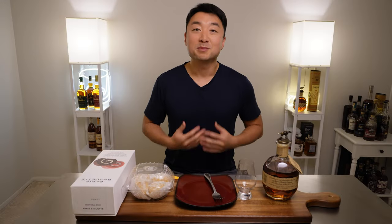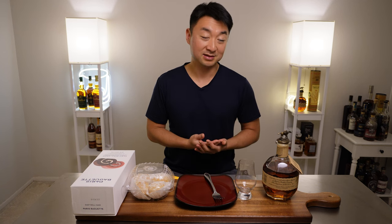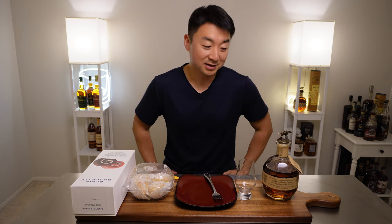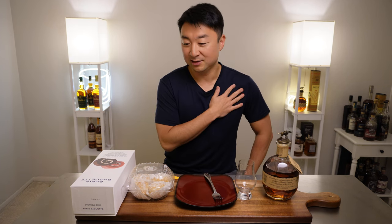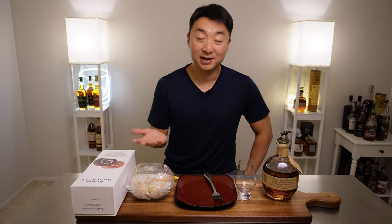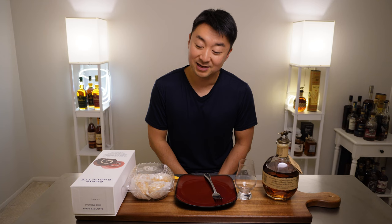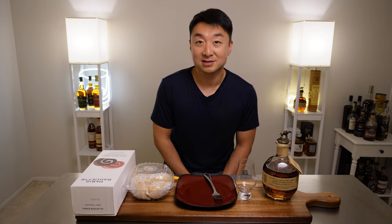Hey, what's going on everyone? Welcome back. My name is Steve and this is Maple and Honey. We got Blattens today — everybody's favorite Blattens. Well, a little controversial these days, but for the most part people love it. Blattens bourbon, and I got my hands on some pretty good dessert. We got roll cake from Paris Baguette and cream puffs as well. So we'll try those two out, see how it goes, and share my thoughts at the end. All right, let's get started.